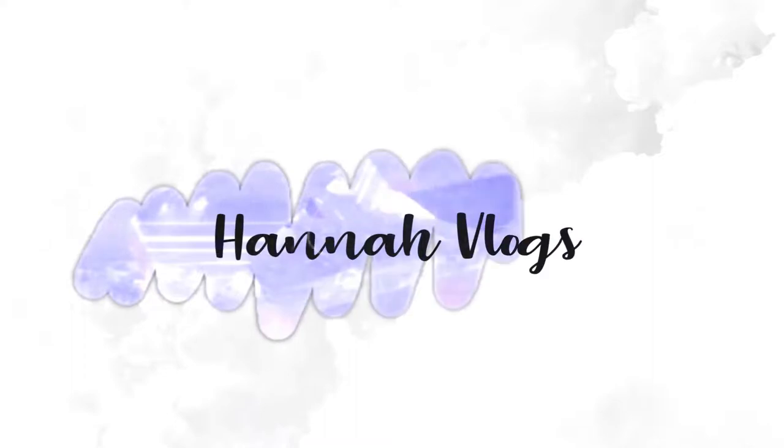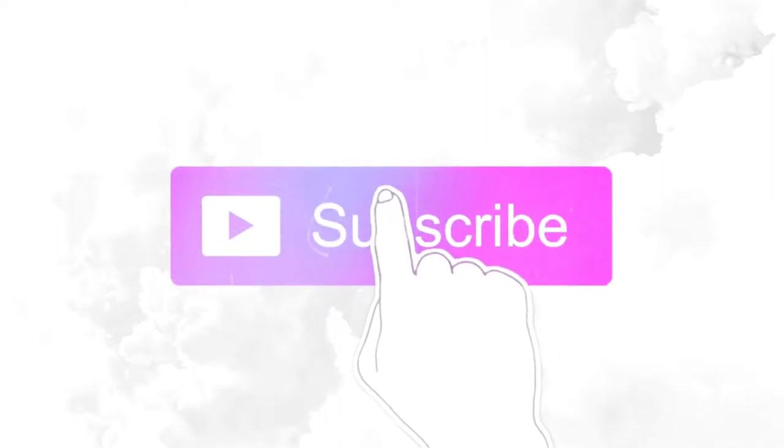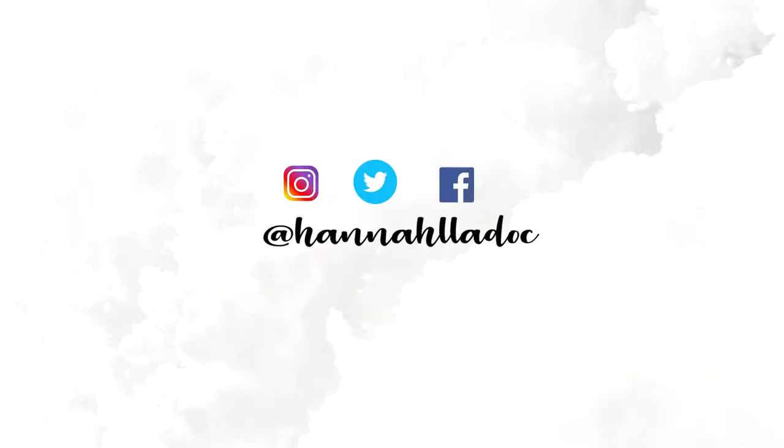Hi everyone! This is Hannah and welcome to my YouTube channel! So today, you guys, I'm about to open a package that was sent to me by Fair Skin Beauty, and I'm so excited to see what they sent me.